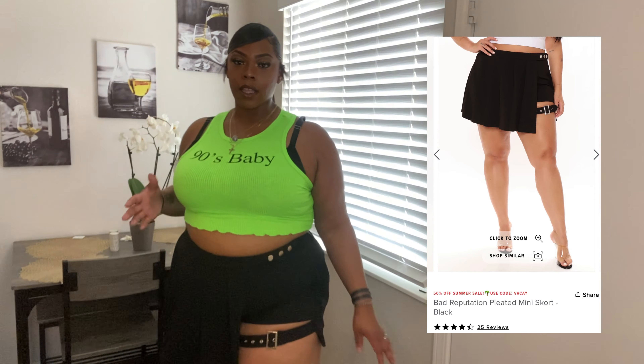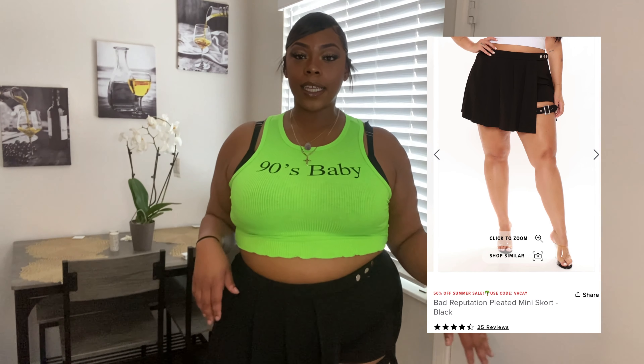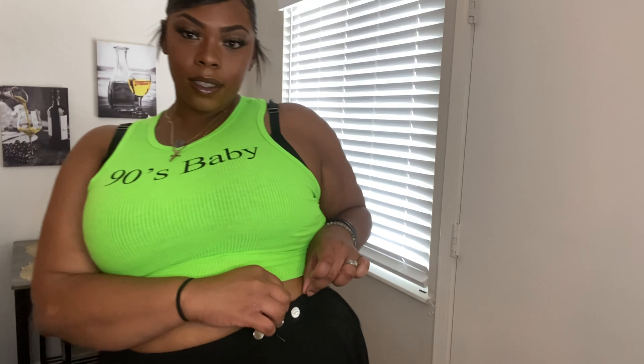So this is a skirt — this is the Bad Reputation Skirt. The top is in a 2X, skirt is in a 3X, only because it had this little slit thing right here and my thighs, baby — I gotta make sure it fits. But it's cute as anything, it's really short in the back but it's still cute. It has a little zipper on the side — you can see it zips on the side. Yes honey, this is cute, I like this. Pop out!